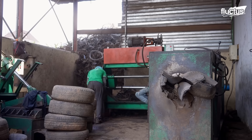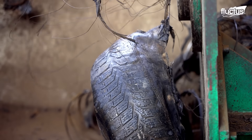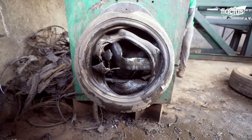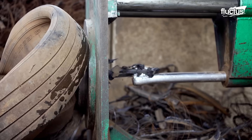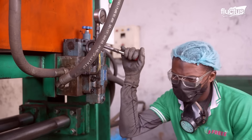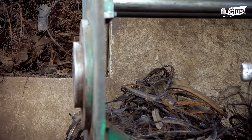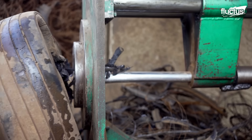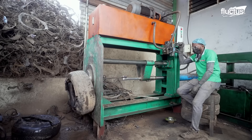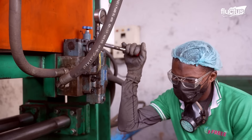The tires are first fed into a tire de-beader machine, which removes the metal wires or beads embedded in them. This step is crucial for two reasons: it makes it easier to shred the rubber into tiny pieces in the upcoming steps, and the workers are left with pure rubber that can be molded into any desired form. The machine uses hydraulic force to pull the tire apart and separate the metal wires, which can then be collected for recycling, while the rubber moves forward in the recycling process.